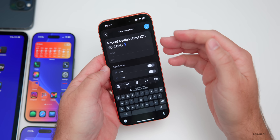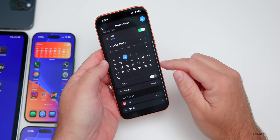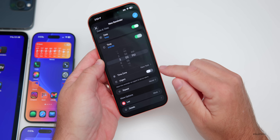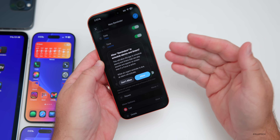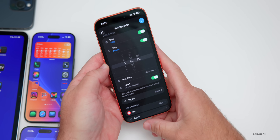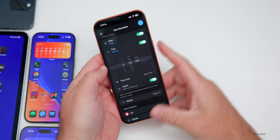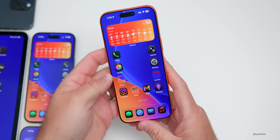In the Reminders app, when creating a reminder with a date, time, and Urgent priority, you can now allow it to schedule an alarm. This means your phone will set an actual alarm tied to that reminder — for example, at 4 PM — giving reminders more urgency alongside the notification.